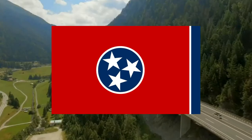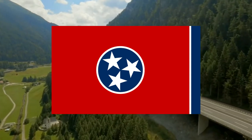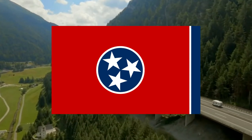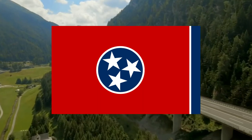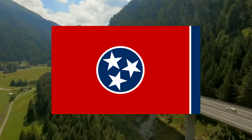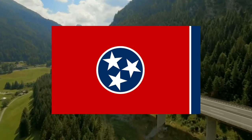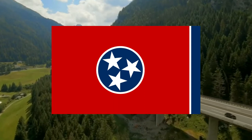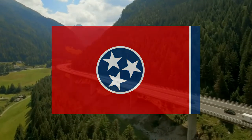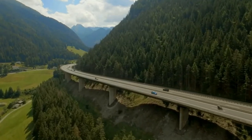I stayed in Tennessee most of my life. The Tennessee flag is an okay flag amongst the 50 states — the red background with the three white stars and the blue circle with the blue border on the right side. There's nothing that stands out to me. I've never thought it was absolutely stunning growing up, and the red background is too much for me.